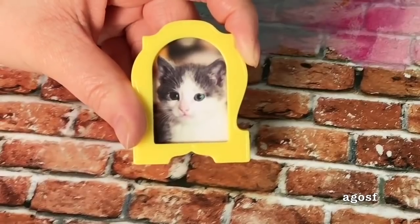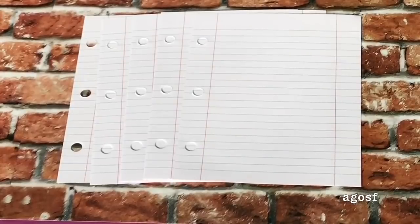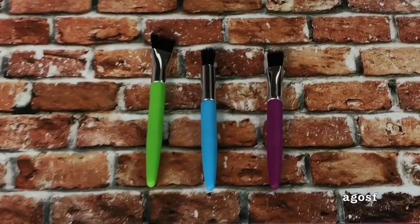The next item is a yellow plastic picture frame with a picture of a cat. There's also some extra loose leaf lined paper with holes on the side in case you have a binder. There are also six pieces of construction paper in the colors yellow, blue, and purple. The next item is a pair of scissors. There are a set of paintbrushes — a total of three: a purple handle one, a blue handle one, and a green handle one. The green handle one seems to be a lot taller than the other two.